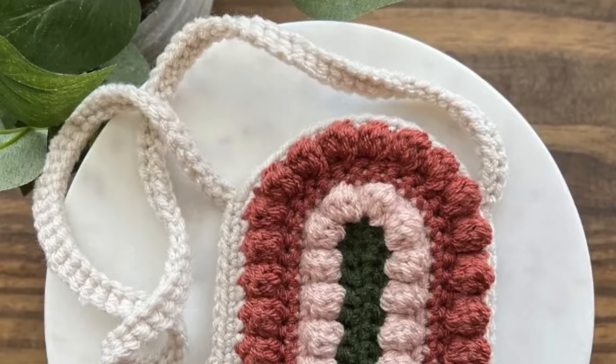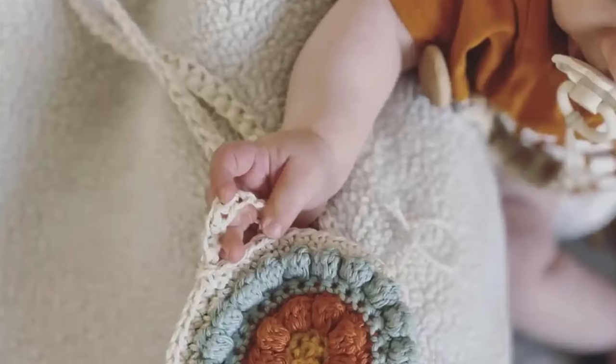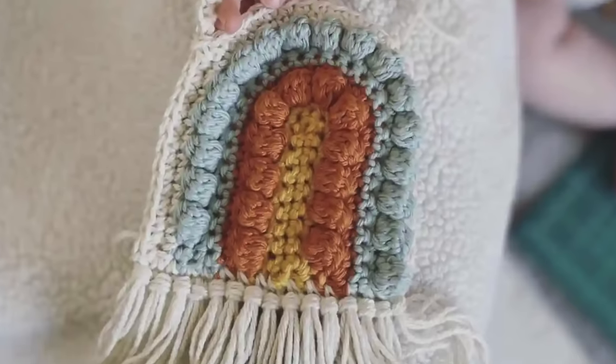The next pattern is the crochet rainbow purse by A Crafty Concept. This one is so sweet and so cute, and I love that little boho vibe. What's great is that she actually has a full video tutorial as well, but you'll also get the full written instructions plus all of the progress photos on her blog.